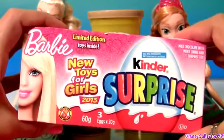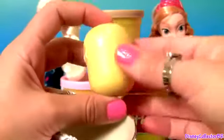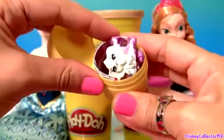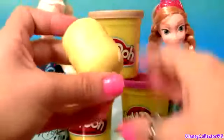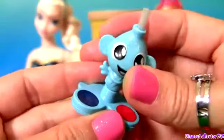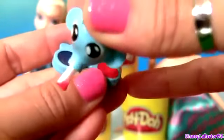Barbie Kinder Surprise! This is a little bracelet, and it's so cute! And this is one coloring toy. All we need is water here, and we just made paint.